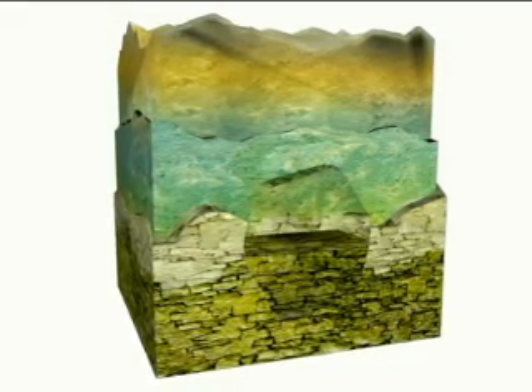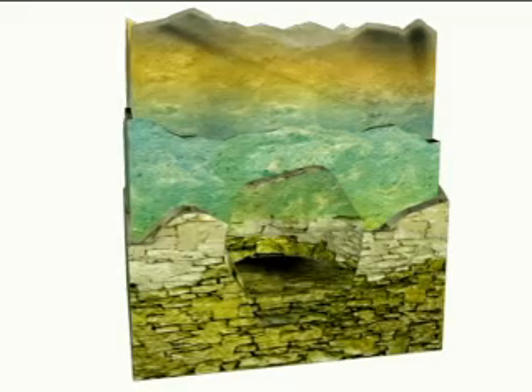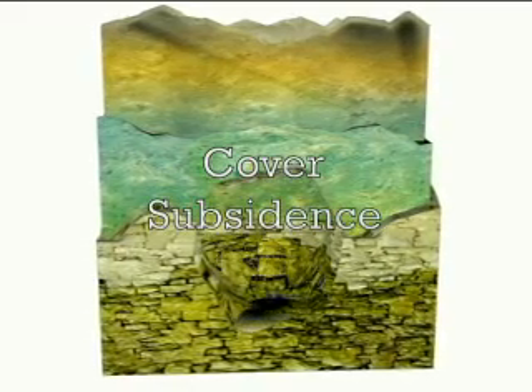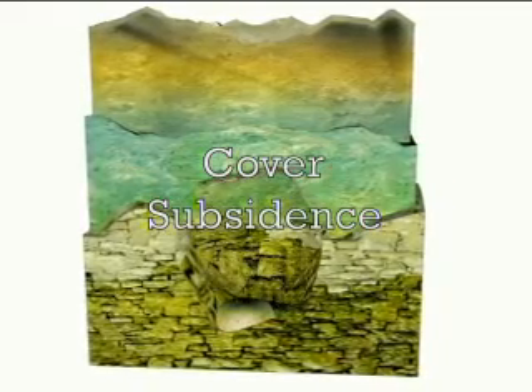These pathways are called solution channels, and they allow soils above the limestone to migrate downward into the rock. This type of sinkhole activity is called cover subsidence, cover being the word used to describe all the soils above the limestone.